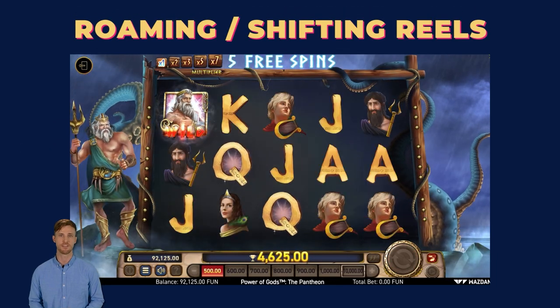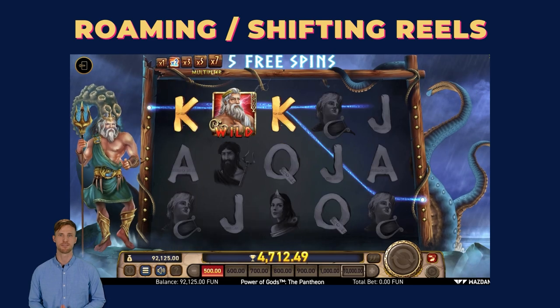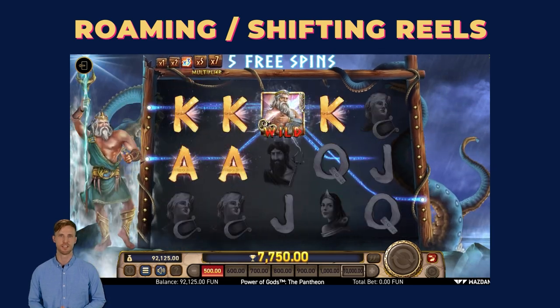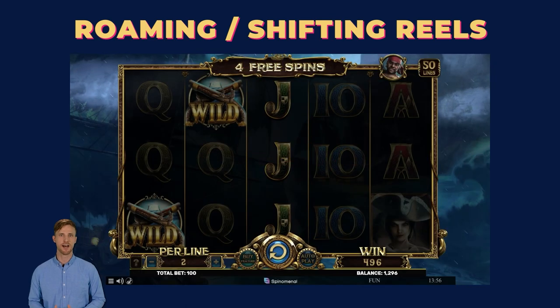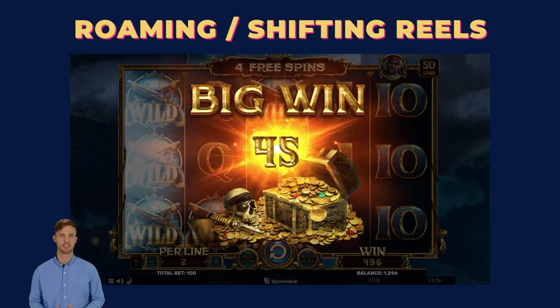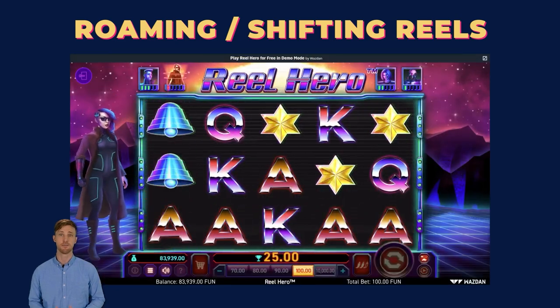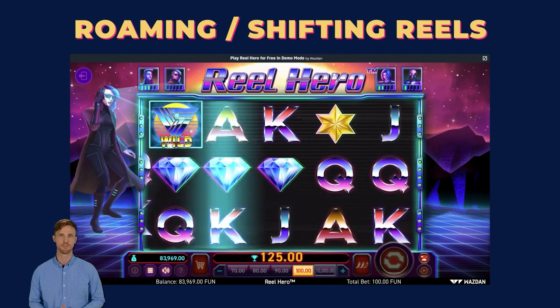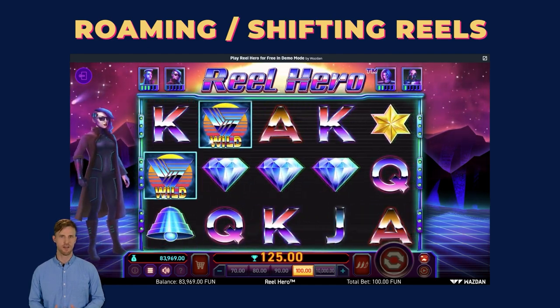Now let's talk about roaming reels — the nomads of the slot world. Unlike the reels from traditional slots, these reels don't stay in one place. They move around, adding an extra layer of unpredictability to your gameplay. Imagine the symbols on the move, creating dynamic patterns, and potentially unlocking new avenues for winning. It's like taking your slot adventure on a wild, unpredictable journey.